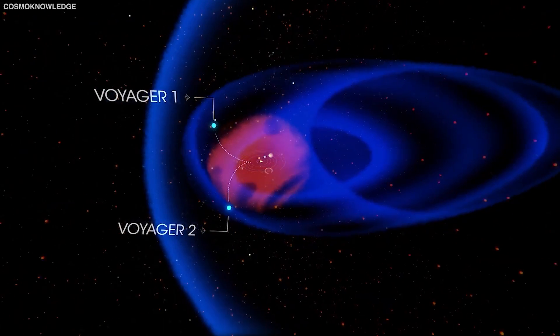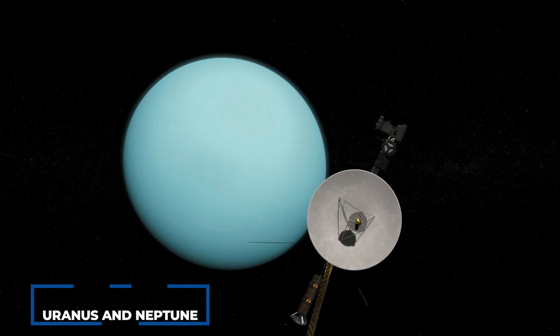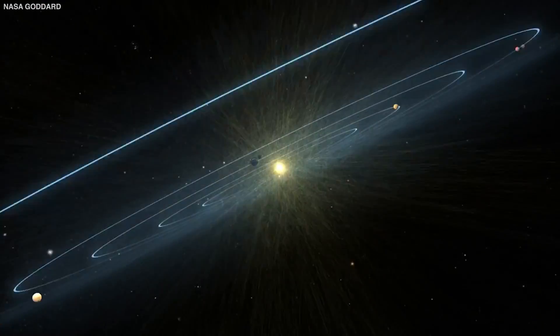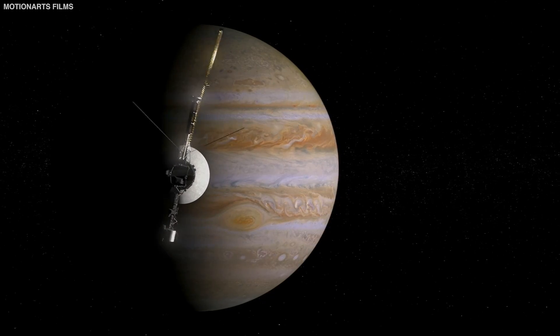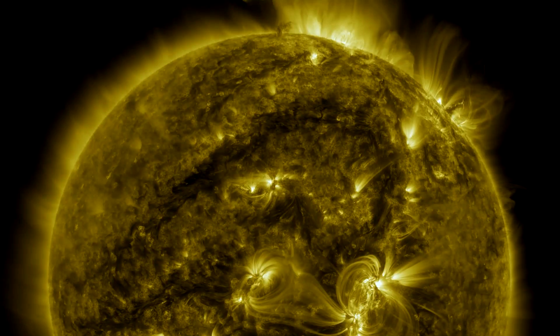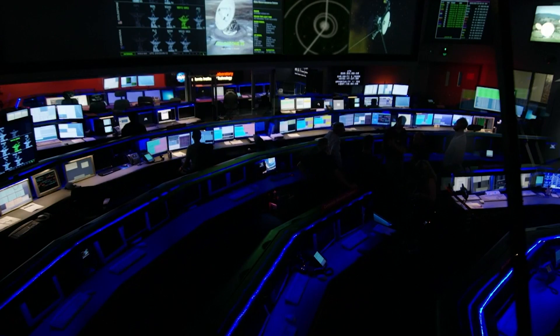Voyager 1 went into interstellar space years before Voyager 2 because it took fewer detours — the latter made flybys of Uranus and Neptune. But Voyager 2 was the first spacecraft to directly sample the electrically charged hazes, or plasmas, that cover interstellar space and the solar system's distant outskirts. Voyager 2 is able to analyze solar winds, the composition and behavior of plasma particles, the interaction of cosmic rays, the structure and direction of magnetic fields, and other characteristics that define the solar system's boundaries. Scientists are still publishing studies based on the data delivered by Voyager 2.